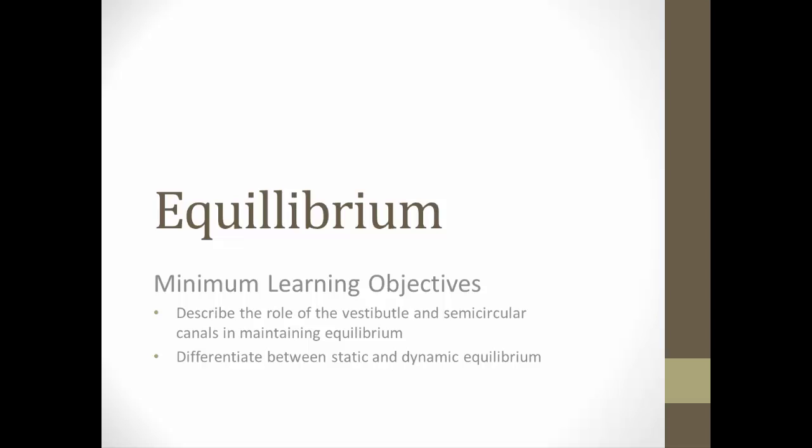Now let's look at equilibrium and the role of the inner ear in maintaining our balance. The inner ear has the vestibule and semicircular canals that are charged with maintaining equilibrium — either static or dynamic equilibrium. We'll look at both of those.